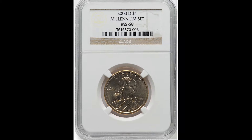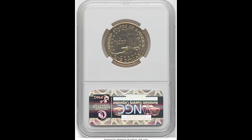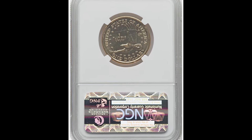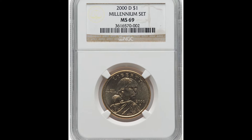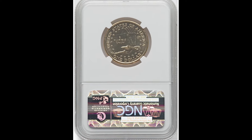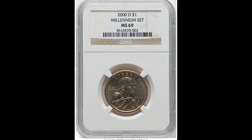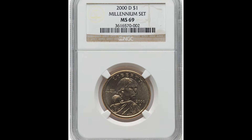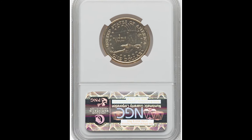Let's take this first example as a true testament of a coin that can sell for a lot of money — $900 for this coin. This is a coin that came from a millennium set. To get this designation, you're going to need to submit the full set of coins for NGC or PCGS to give it the designation. This coin has a tone and hue to it that's a bit different than your typical 2000D Sacagawea dollar. This person was able to submit it and sell it for $900.